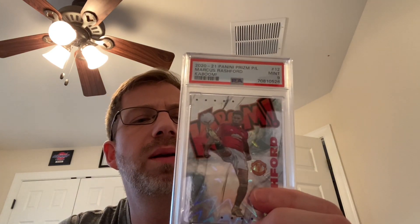I got a nine on a Marcus Rashford Kaboom. I bought this cheap — I think I got it for $100 or less raw. He has been blowing up since I bought it, around the time of the World Cup. He's up to like 23 goals and just had two again this week.